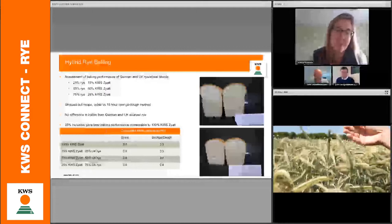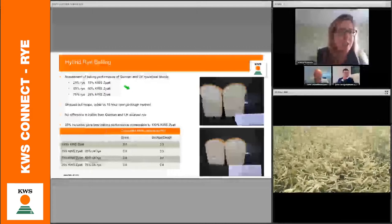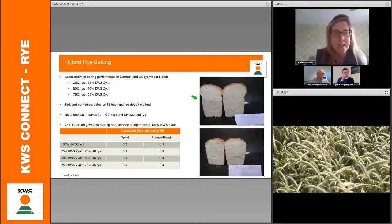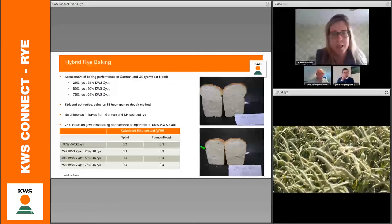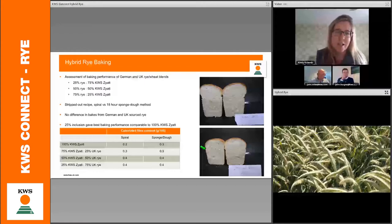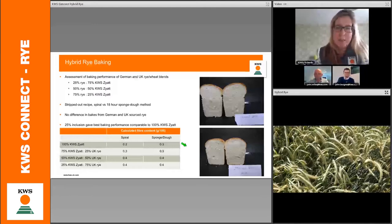We've looked at rye not as a 100% blend — which gives a very different loaf characteristic — but as a blended-in product into a typical group one white slice loaf. One of the questions we always get asked by end users is: can you provide an ingredient based around wheat that has a higher fibre? We have something ready-made in rye that can actually increase the fibre content of loaves. We've looked at rye as an inclusion from 25% through to 75%, blended with KWS ZIAP. Here is 100% ZIAP producing a white slice loaf, and here is the 25% inclusion of rye.